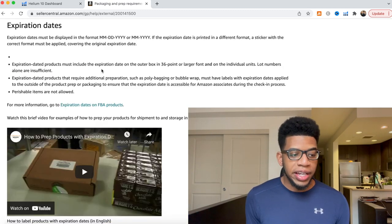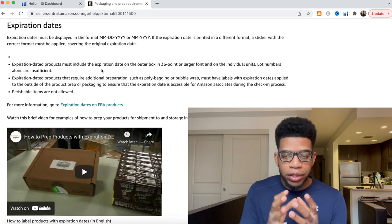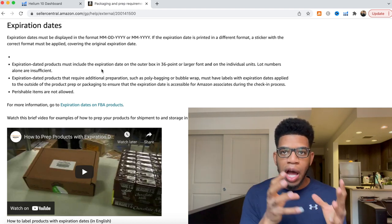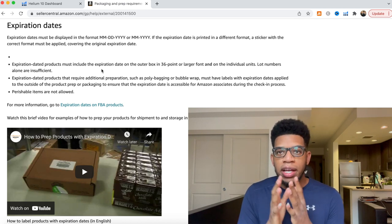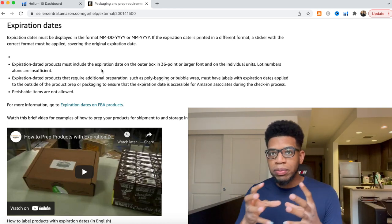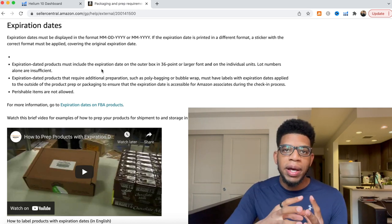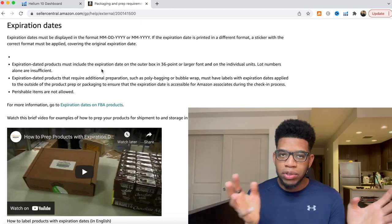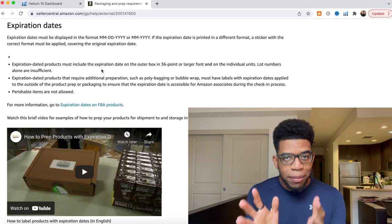The last category is expiration dates, for perishable, consumable, or topical products that expire. I don't really recommend perishable products as your first product, because longer lead times or delayed shipments add variables that can mess up your margins. You want to be selling products that do not expire unless you absolutely have to.